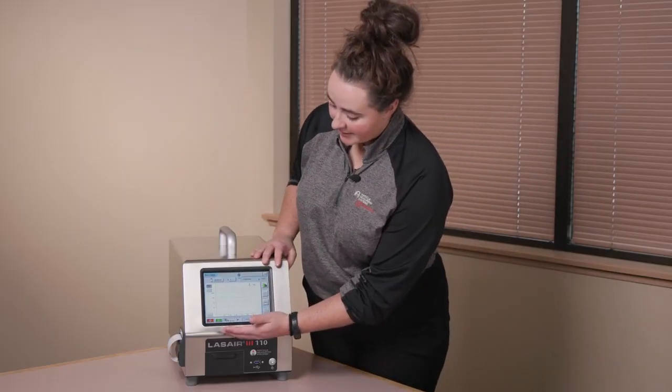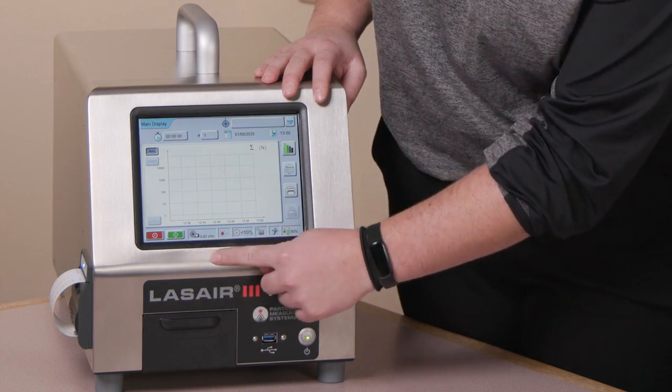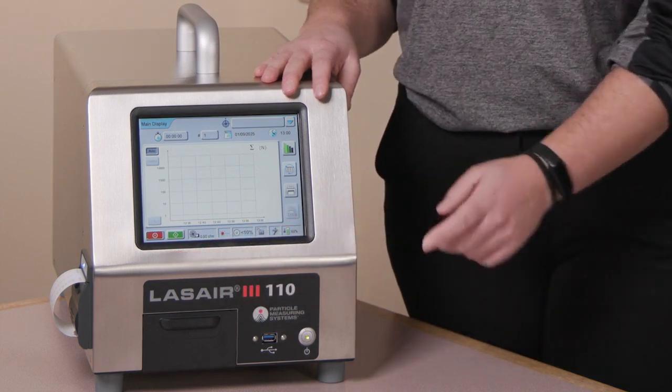At the bottom of the screen we can see where we can start and stop the sample manually, as well as the blower status, laser life, and battery level of the instrument. The button in this corner will take you back to the home screen.